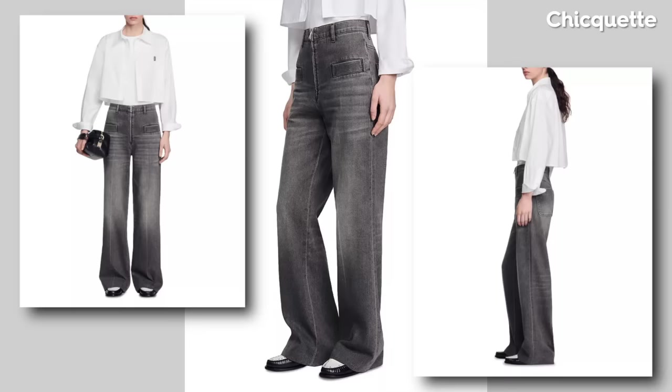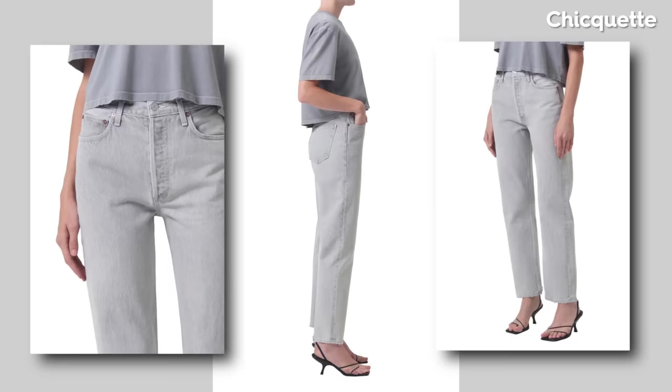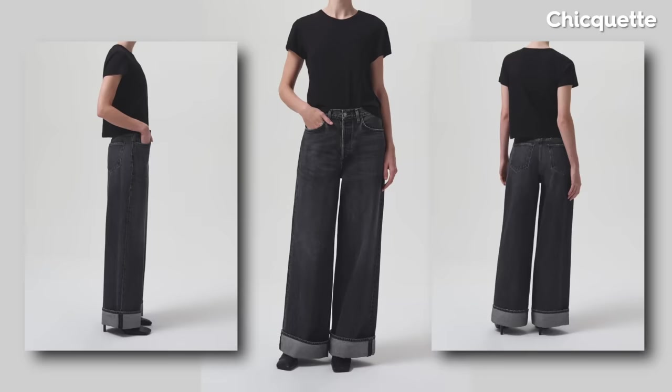As we bid farewell to the dominance of traditional blue denim, gray jeans emerge as a symbol of contemporary style and a nod to the ever-evolving nature of fashion. In the denim landscape of 2024, gray is not merely a color — it's a statement, a testament to the constant reinvention of a fabric that has stood the test of time. Prepare to infuse your denim collection with shades of gray and easily incorporate it with any white or black combination of clothes you already have.